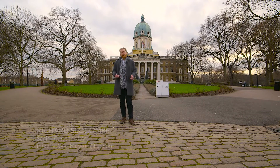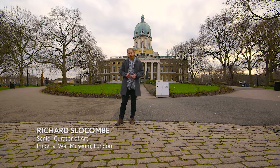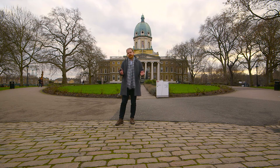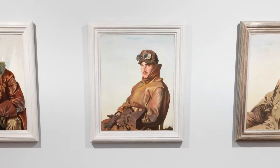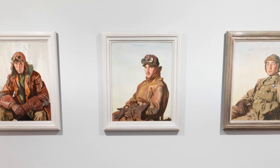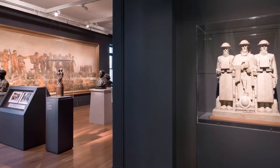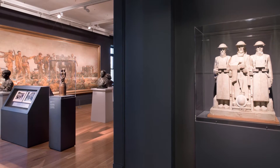In July 2014, IWM London staged Truth and Memory: British Art of the First World War, the first major retrospective of art created in response to the war for almost a century. Truth and Memory formed an integral part of the IWM's First World War centenary programme, and it also coincided with the relaunch of the redeveloped IWM London site.